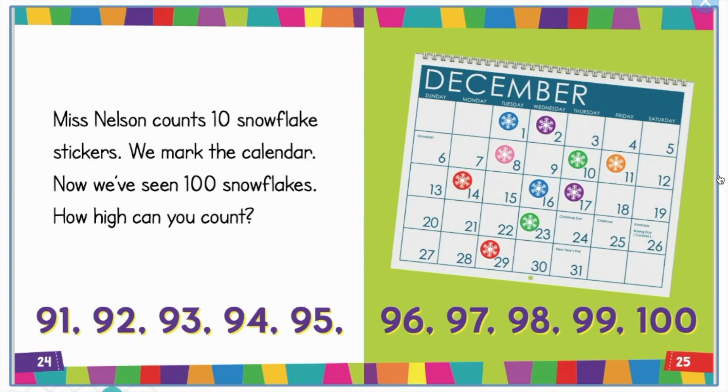91, 92, 93, 94, 95, 96, 97, 98, 99, 100. Nelson counts 10 snowflake stickers. We mark the calendar. Now we've seen 100 snowflakes! How high can you count?